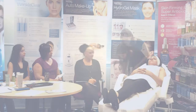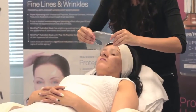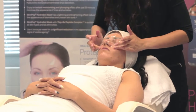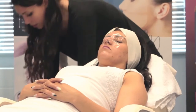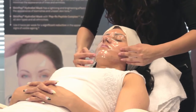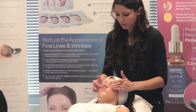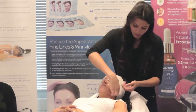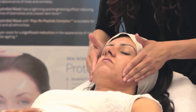Directions: remove films from both sides of the sheets after opening the pouch. Spread the upper part evenly from the eyes, then apply the lower part from the lips. Leave it for 30 to 40 minutes and remove the mask. Pat leftover essence lightly to be fully absorbed.